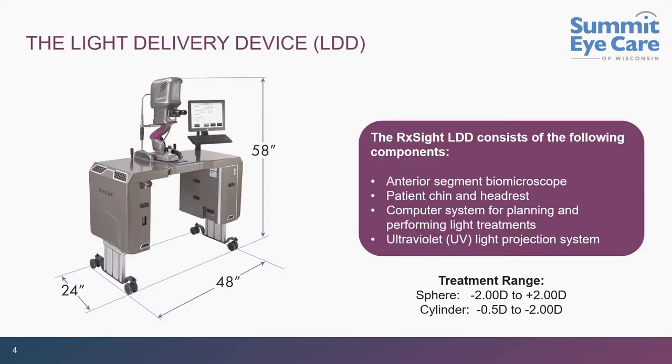This lens has a pretty wide dynamic range. The FDA label is minus two to plus two diopters on the sphere, and minus a half to minus two diopters of cylinder. In reality we can push that a little further. As a practical matter, if you are even in the ballpark, you can adjust this to exactly what the patient needs.